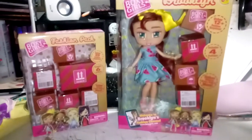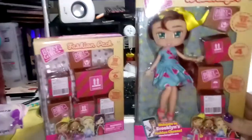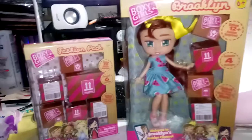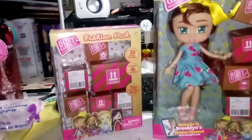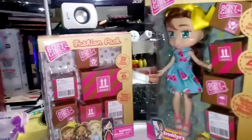Hi guys, Kelly here, and I have these new Boxy Girls, and I just thought they were really cool. I found this at Walmart for $14.98. This is an accessory pack for $9.98, and I just thought they were really cute and sweet.